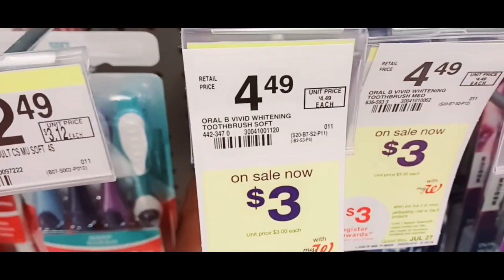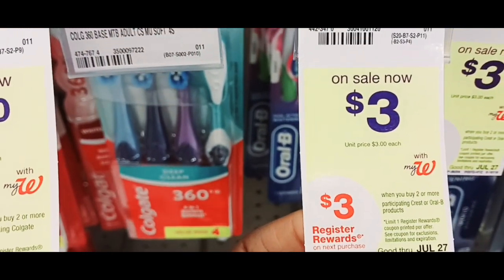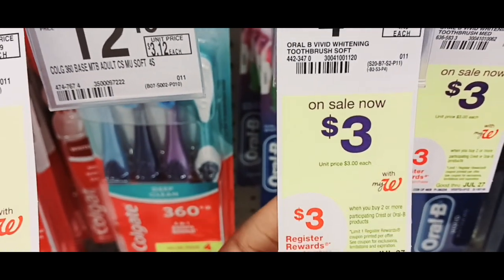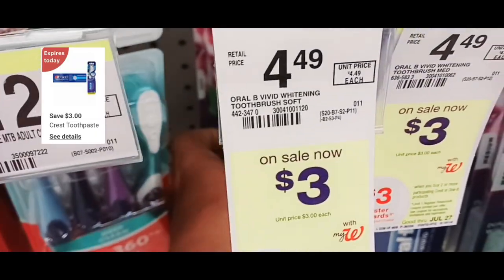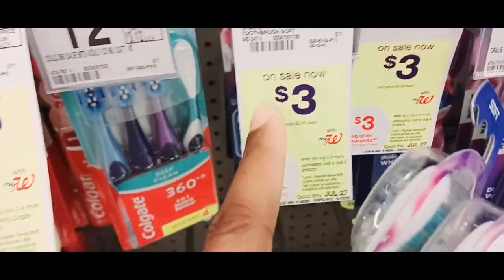Then I'm going to do this deal right here. When you buy two or more participating Crest or Orbe products, you'll get a $3 register reward. I got a $3 off 2 digital. So this is going to be $6 for 2. The $3 digital is going to come off — that's $3 out of pocket. But I'm going to get back that $3 register reward, so it's going to be free.